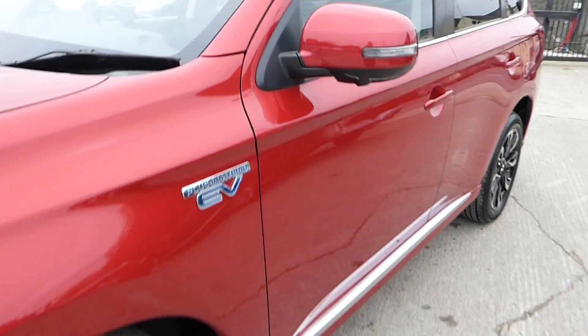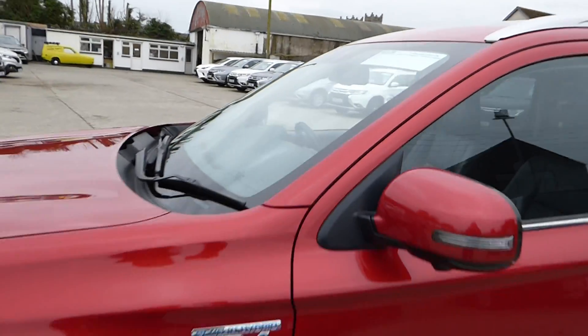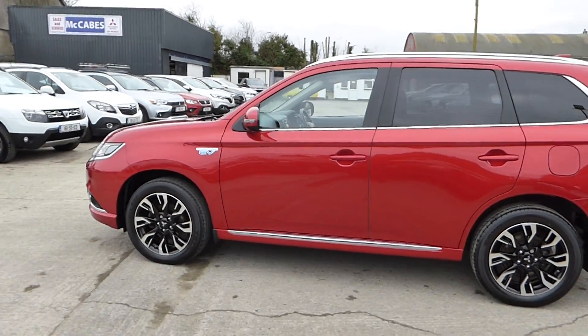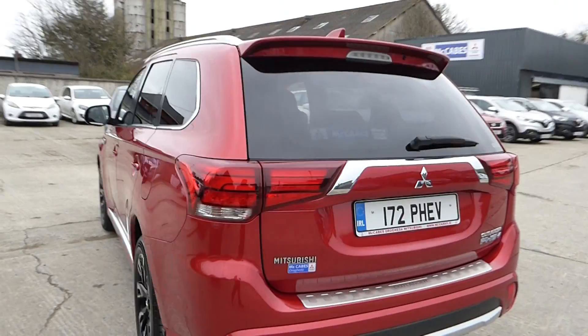It has 18-inch two-tone alloys, comes with an electric sunroof, finished in diamond red metallic, comes with chrome exterior. Most importantly, it's a PHEV with super all-wheel drive control.